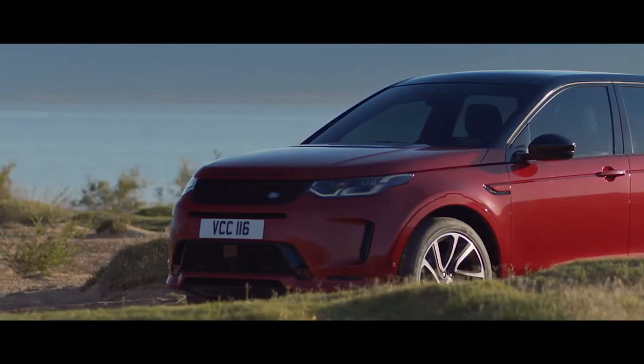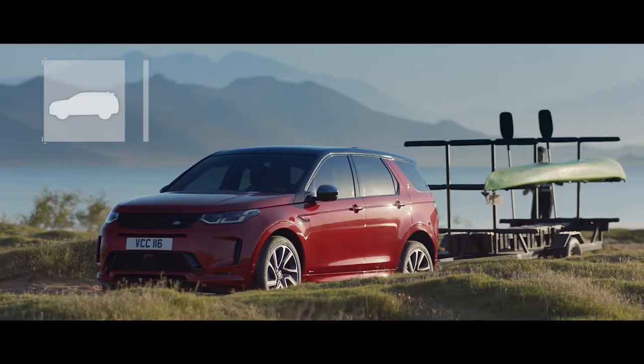The durable and waterproof activity key allows you to unlock and lock the vehicle whilst your keys are safely stowed inside.